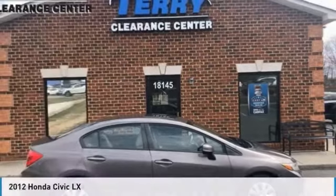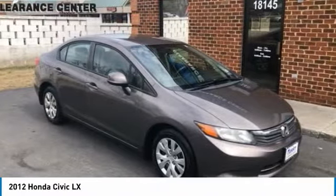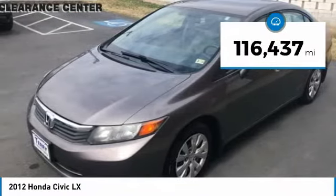Ride in a 2012 Honda Civic — practical, with awesome gas mileage and incredibly reliable. This vehicle has less than 120,000 miles.